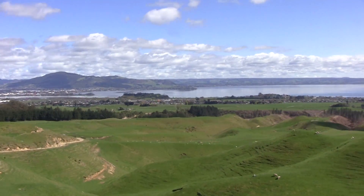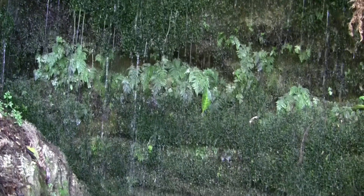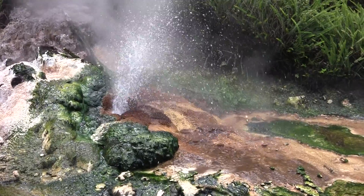Geothermal systems are a byproduct of volcanism, so here in Rotorua we have the heat from the volcano underneath us. We have the rain falling in the area soaking down into the ground, mixing with the heat, and then coming back to the surface to provide our geothermal features.